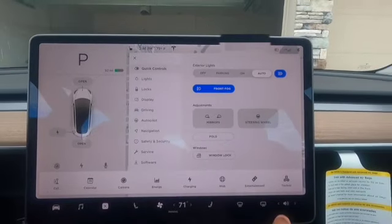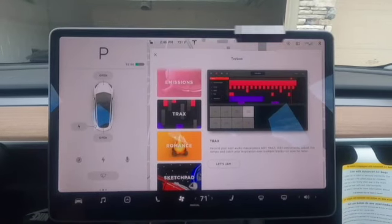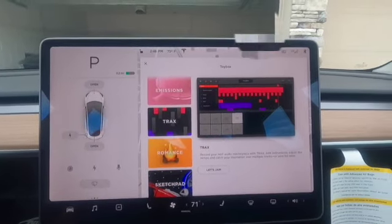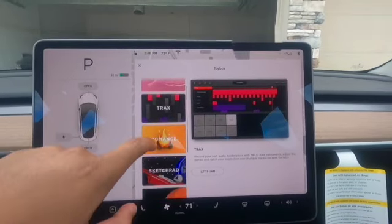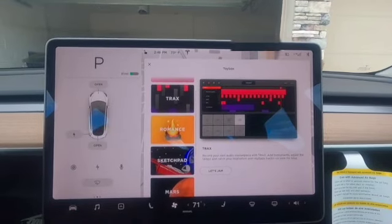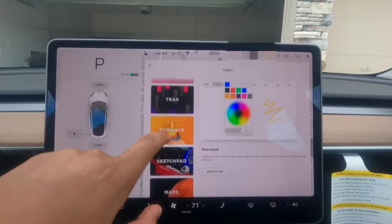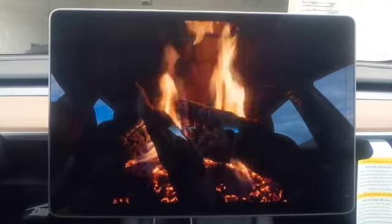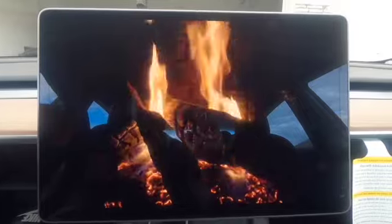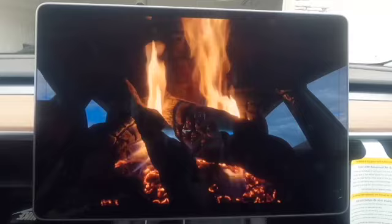There's also a toy box where you can access more features of the car. With the recent holiday update that Tesla released, you're able to turn the car into a boombox. You also have a sketchpad if you want to make sketches. There's also a feature that warms up the car — I turned it on and I can actually feel the heater coming on and the air blowing up pretty decently.